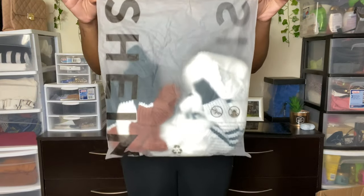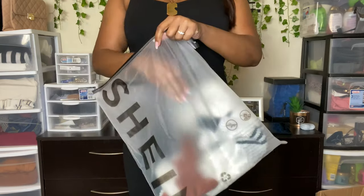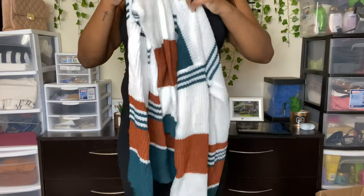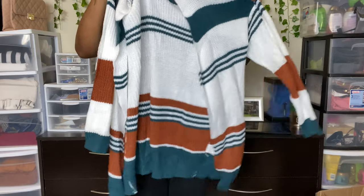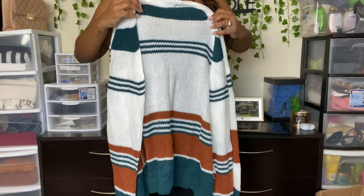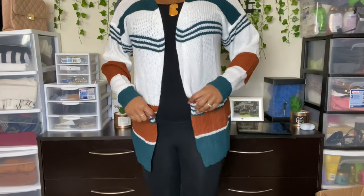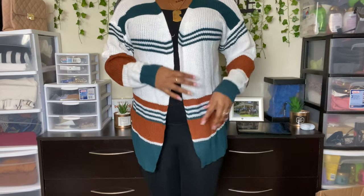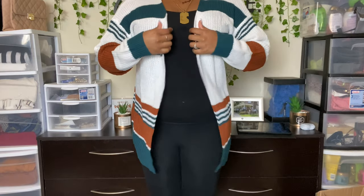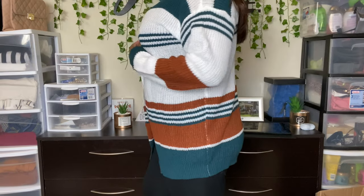This next one is the Plus Open Front Stripe Color Block Cardigan, size 12. It was originally $19 but with the discount I got it for $16.92. I just love this one so much — when I saw it, it kind of reminded me of prep school vibes because of the brown and that green color. This cardigan was the shortest of all of them, but it was very comfortable with a good amount of room in the body and around the sleeves. I just love the colors — it's giving me preppy vibes and I thought it was really cute.